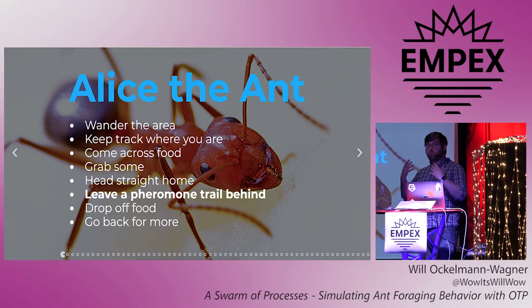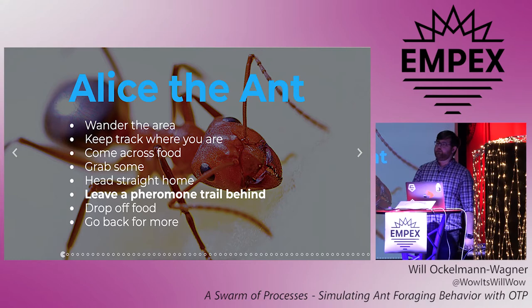We know this because some scientists glued tiny stilts to the legs of desert ants, gave them food and let them go back to their colony. What they found was that the ants totally overshot the colony because their step and distance counts were off. They also found they had been gluing tiny stilts onto ants, which is a pretty awesome way to do science. So once Alice comes across food, she picks up a piece and then heads back home.